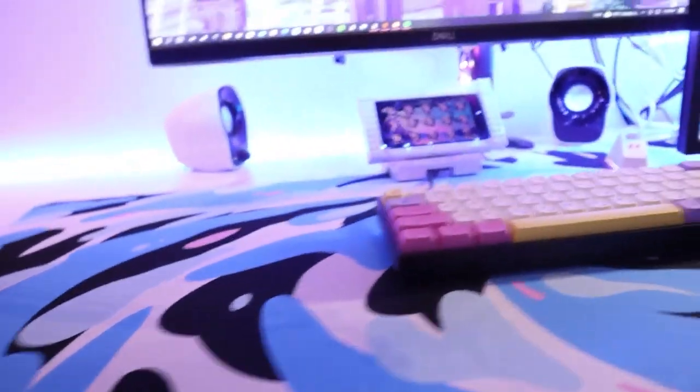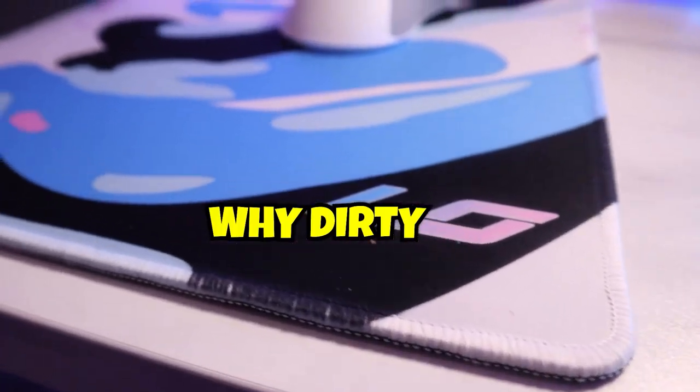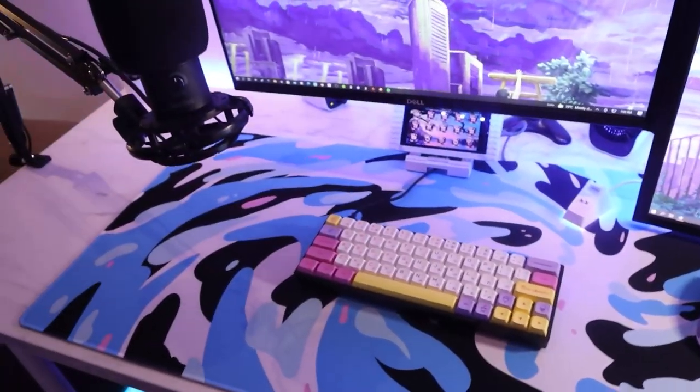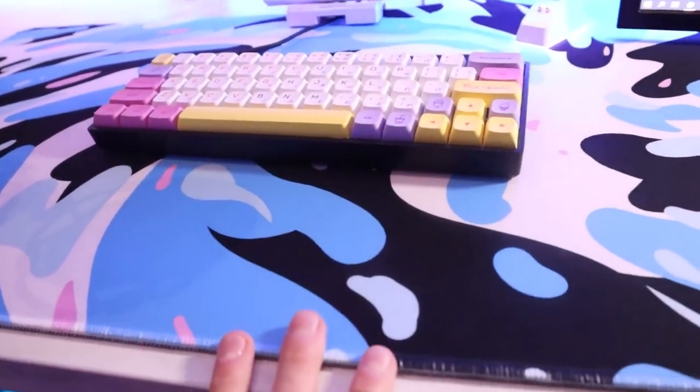Here we have my Low Gutsy Aiden mousepad. I got this recently and I've been loving it — it's the swirl collaboration with Low. It is huge, the quality is insane, and the stitch edging is insane.